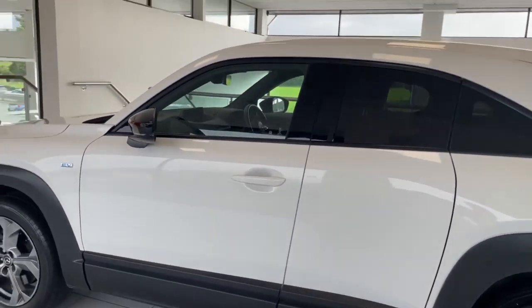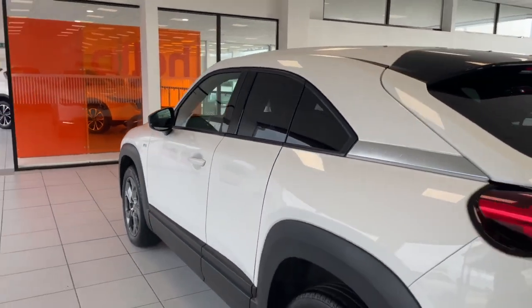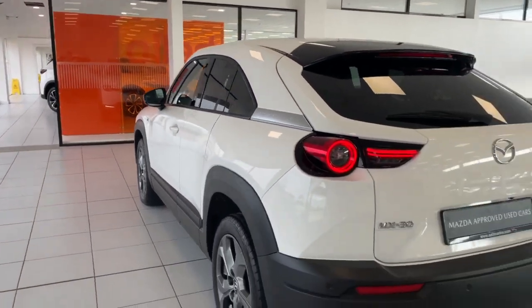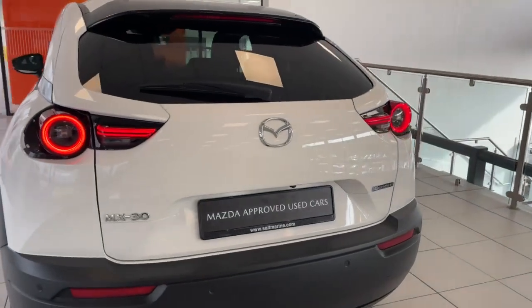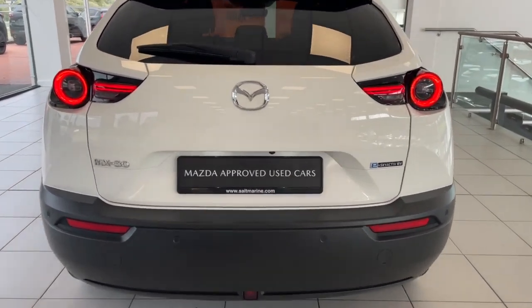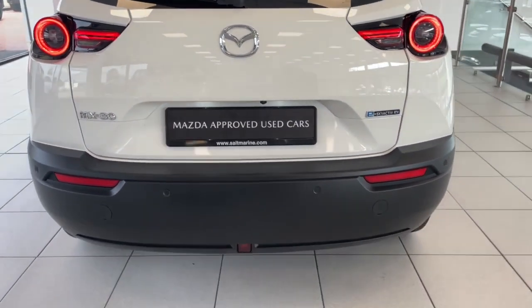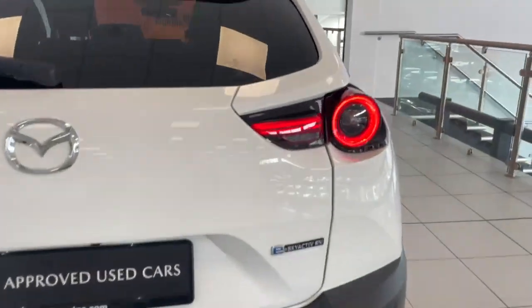You've got your gloss black door mirrors, keyless entry on the front doors, and of course you've got your freestyle doors, which we'll have a look at. At the back you've got your rear LED tail lights, and just underneath you've got your rear reversing camera and your rear parking sensors.